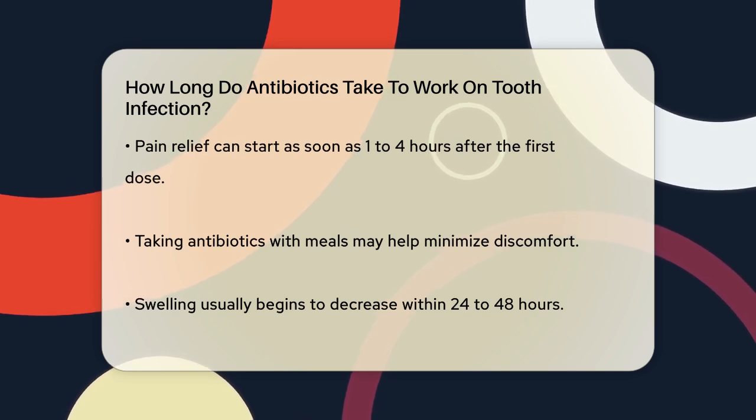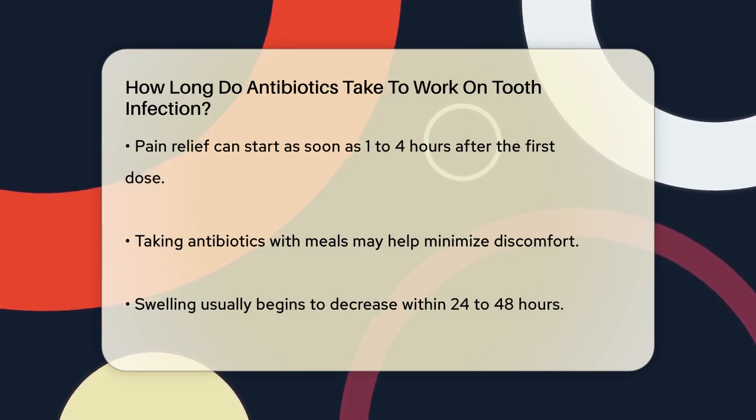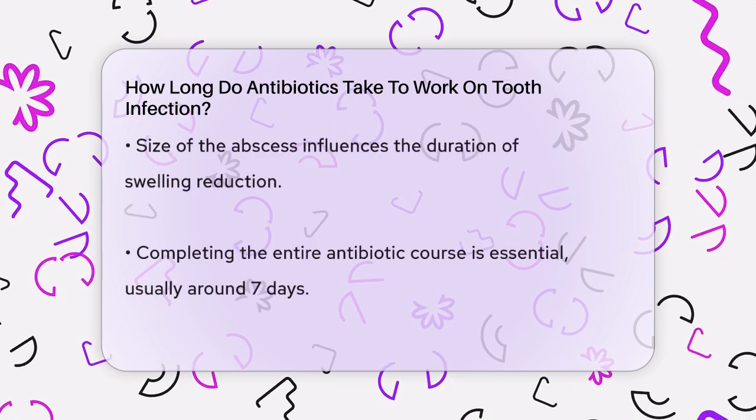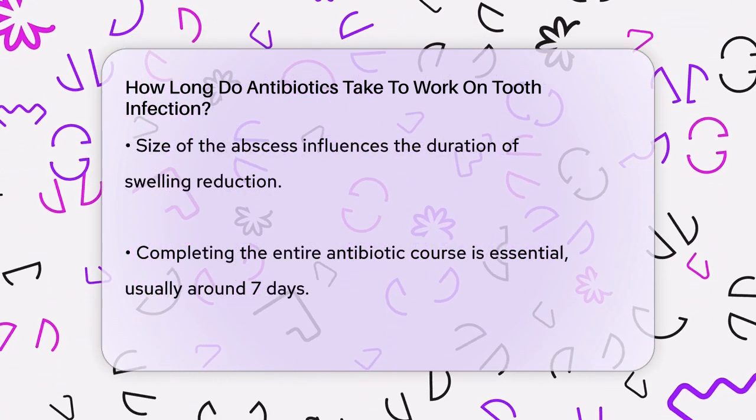As for the swelling, it usually takes around 24 to 48 hours to start reducing after you begin antibiotic treatment. The size of the swelling can affect how long it takes to go down. Smaller abscesses might dissipate faster than larger ones.